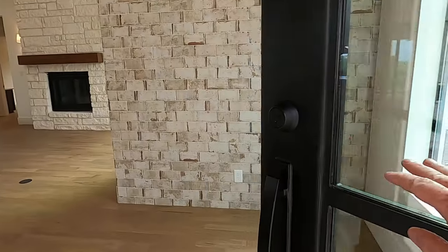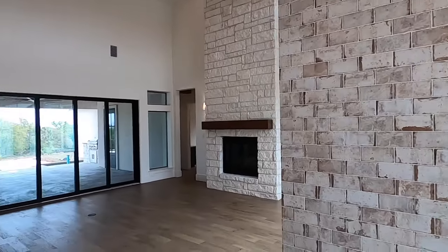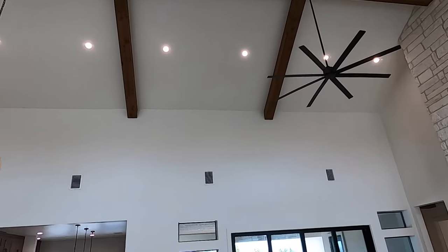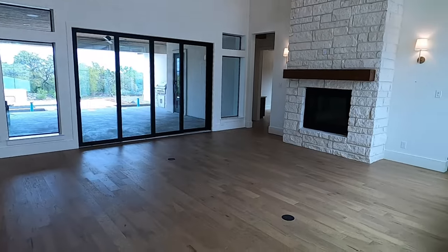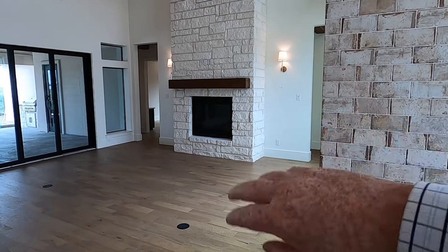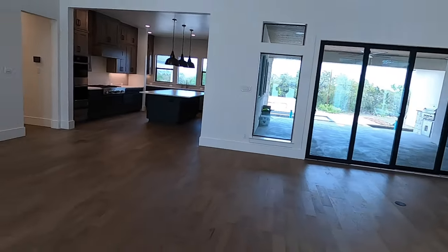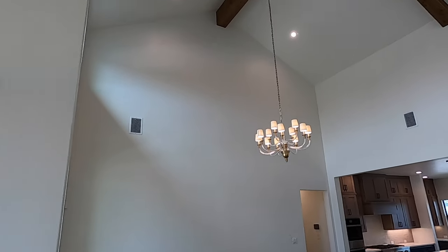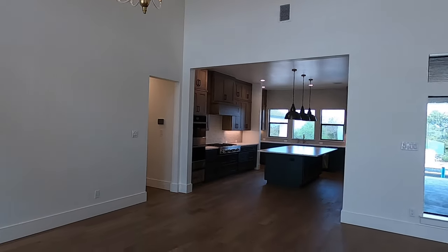Coming in through big French doors, there's a cute little brick foyer. Check out the height — this A-frame up here is just gorgeous. They modified this house a little bit from the model; they pushed it back about 13 feet because they wanted to maximize the use of space. There is tons of it. Got the formal dining room space right there, and a big, beautiful kitchen. Let's go check that out.